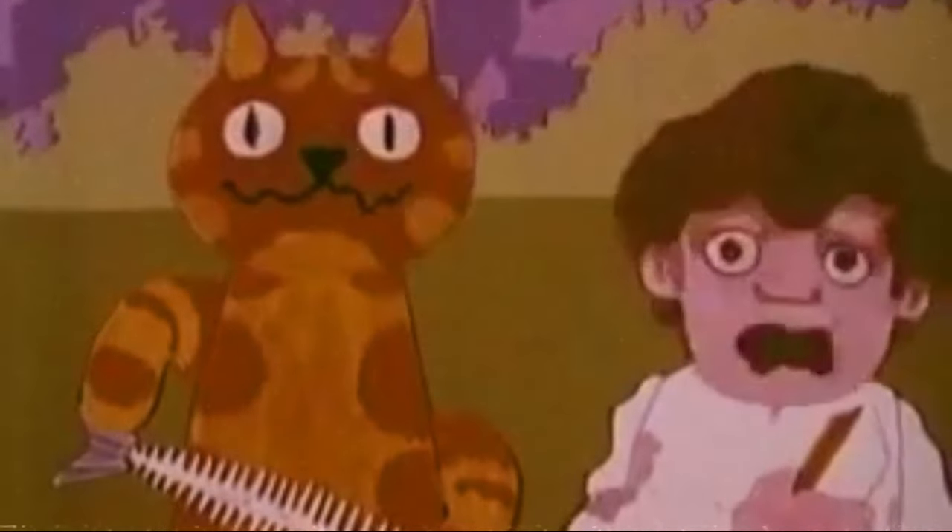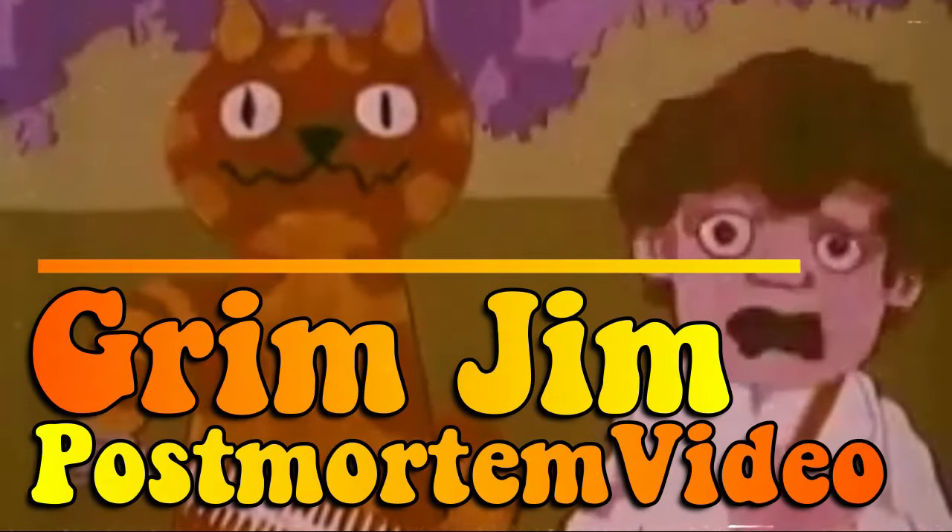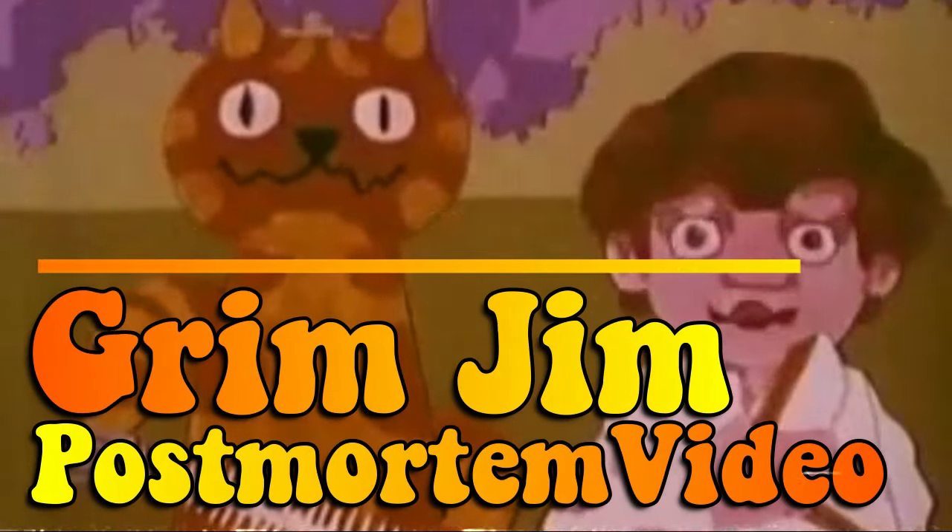Charlie says always tell your mummy before you watch one of Grimm's videos, because he swears a lot. Hello lovelies.